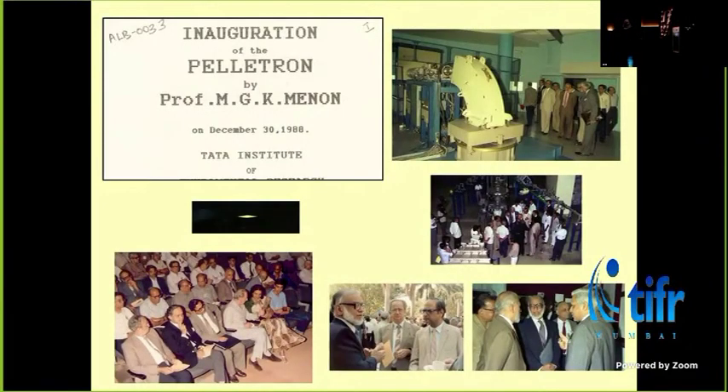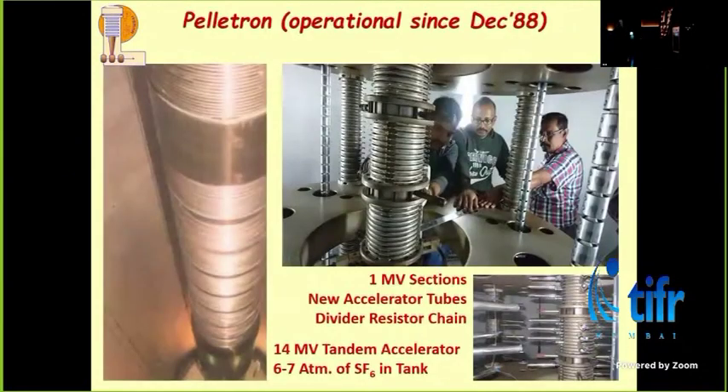It was inaugurated after nearly eight years to commission the machine. By then, the director had changed — it had become V-Sinha. The chairman had changed to M.R. Srinivasan. Once it was inaugurated, the users started using it. Essentially from 1989 it was used, because on December 30th it was inaugurated.